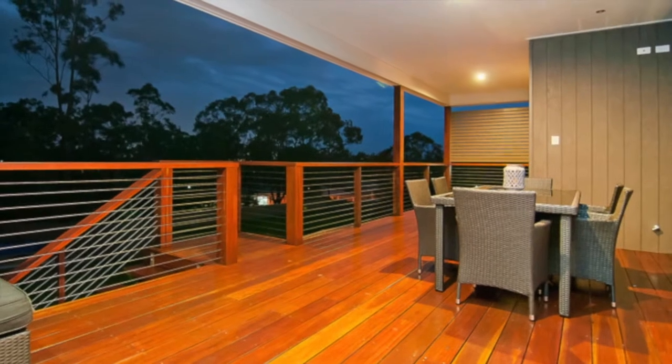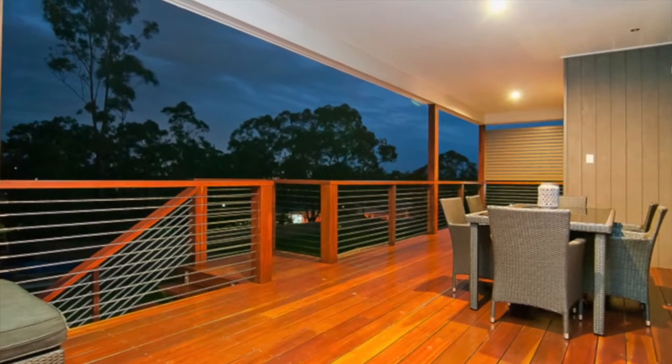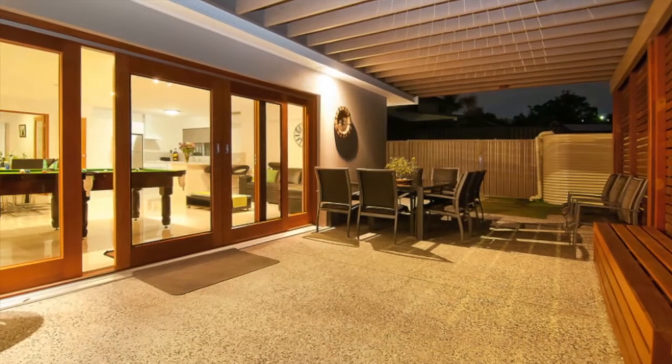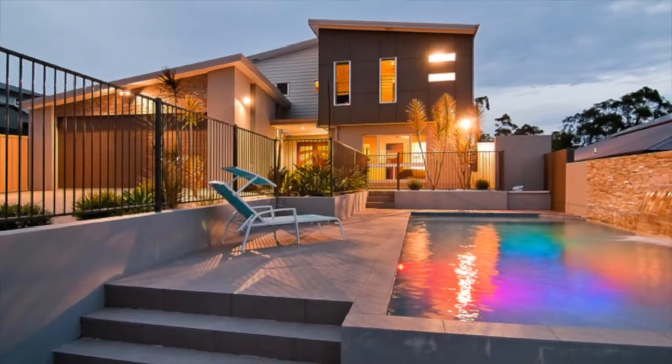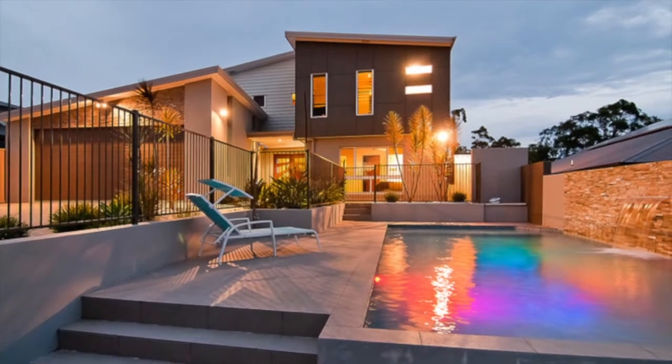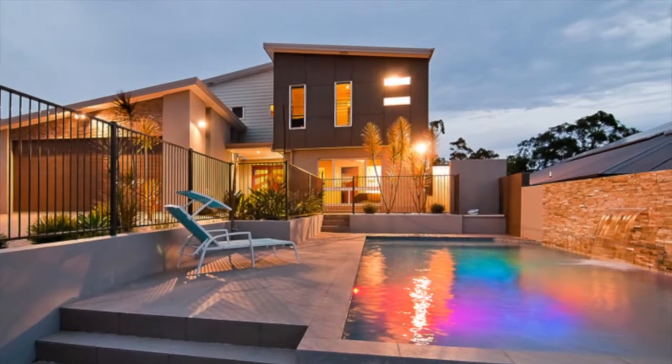An expansive upper deck with space to entertain or simply relax with a wine, plus a large patio area downstairs, and room around the stunning in-ground saltwater pool with built-in spa jets, waterfall feature and outdoor shower — a great place to relax and unwind.